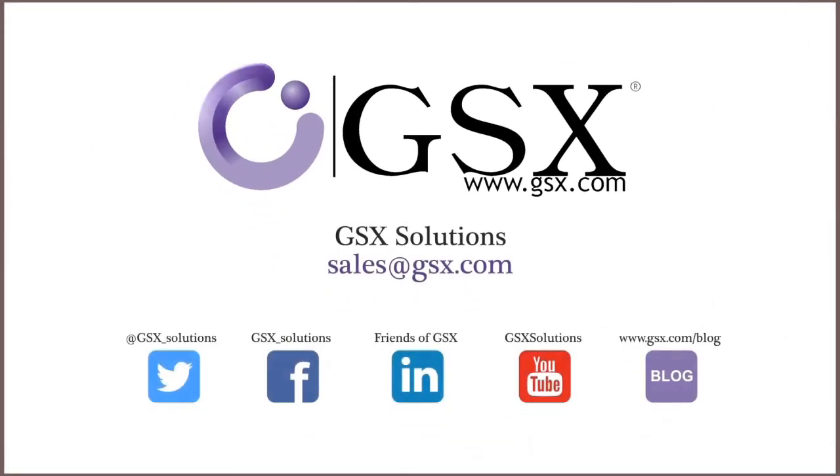Contact us today to find out how GSX Solutions can help you navigate your move to the cloud. Thank you for joining us today.